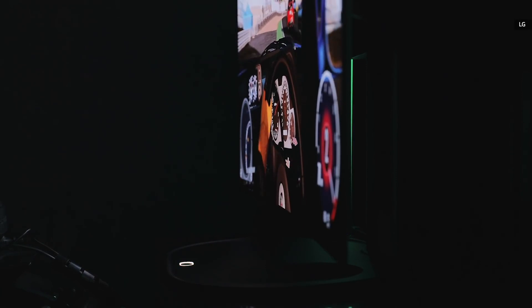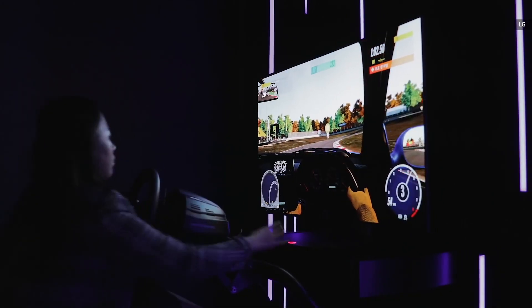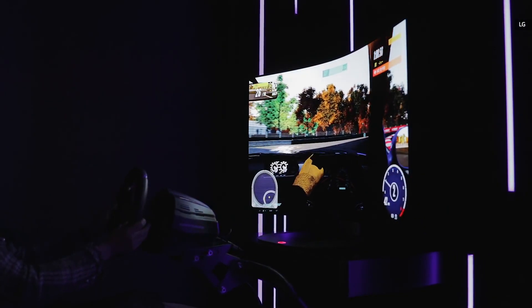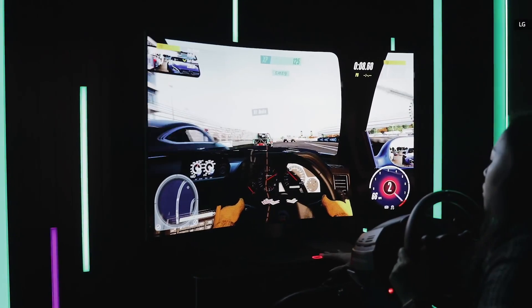On top of that, this TV uses a Cinematic Sound OLED panel, which has an ultra-thin film exciter underneath to turn the entire screen into a loudspeaker. This obviously helps slim the TV down, and with the audio coming directly from the screen, both video watching and gaming apparently become even more immersive as well.